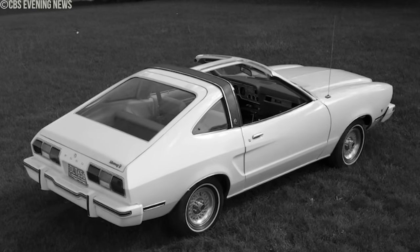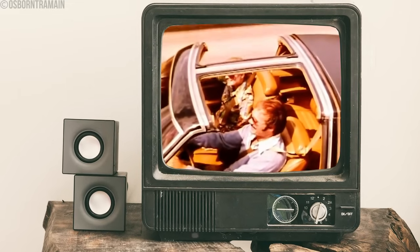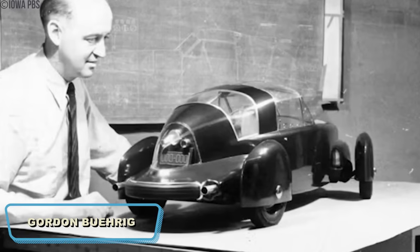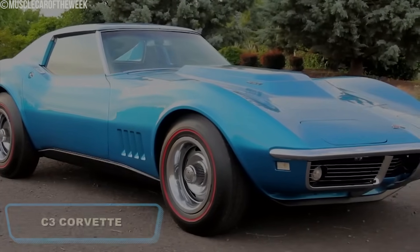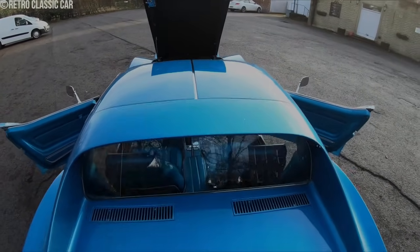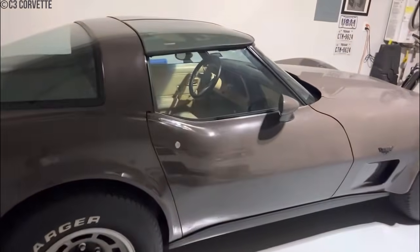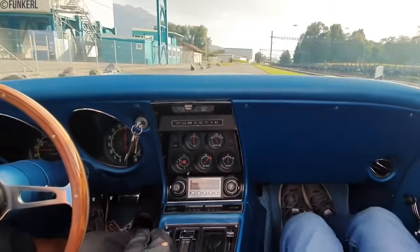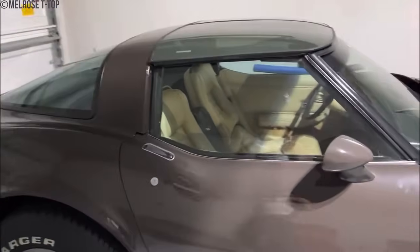Empower your understanding of T-top roofs, which offered style but compromised structural integrity. The T-top roof was first introduced in the 1948 Tasco prototype car designed by Gordon Buregg, and reappeared in 1968 when Chevrolet introduced it as an option on the C3 Corvette. T-top roofs were all the rage in the 1970s and 80s, especially on sports cars. They featured two removable roof panels, creating a T-shape when installed. Drivers loved the open-air experience they provided, offering a convertible-like feel.